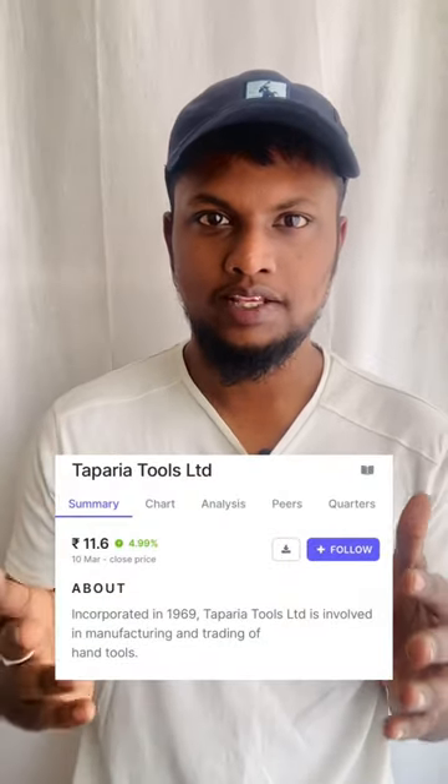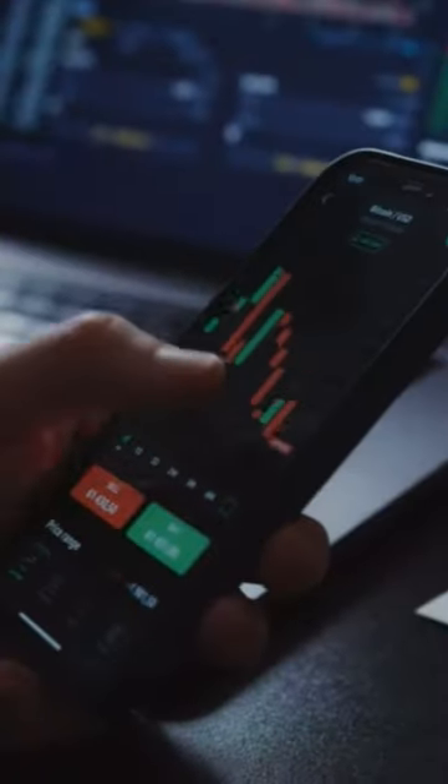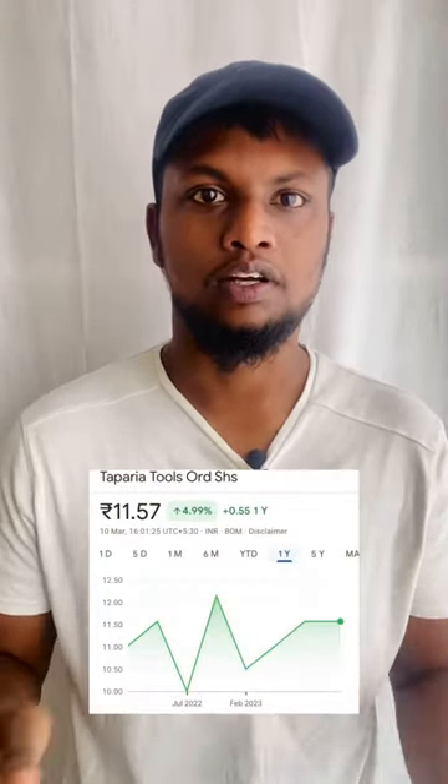This company is almost 11 rupees — Tapparia Tools. This is actually a bumper lottery. You can see it's very important. If you have a chart pattern, it's like this. But Tapparia Tools is not a straight line. What is the case?